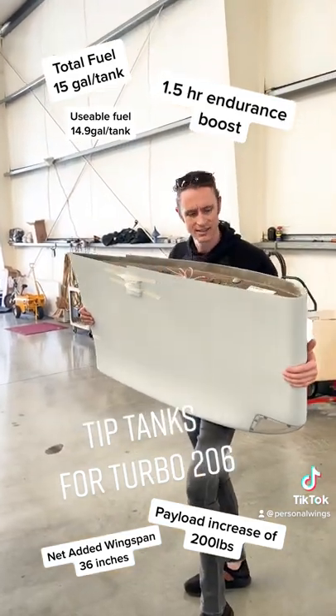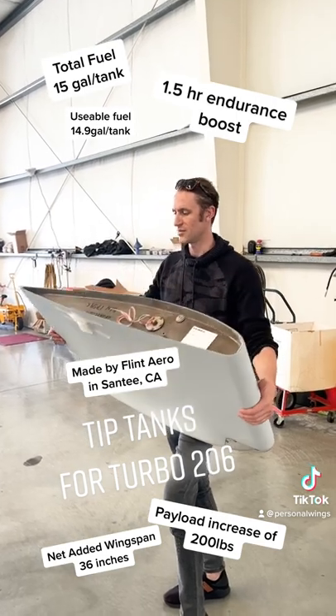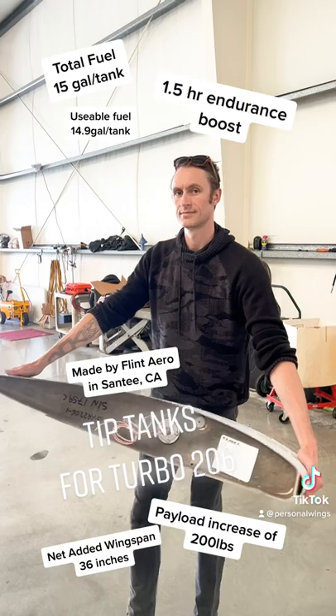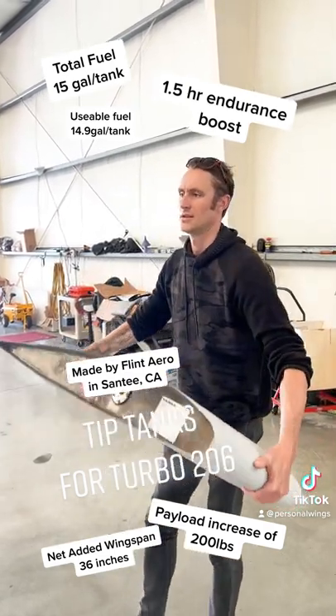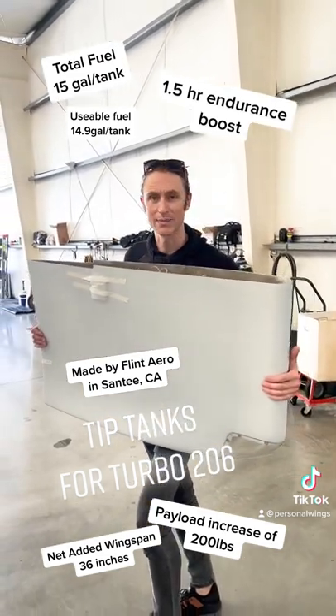You actually gain — we'll now have a gross weight of 3,800 pounds. So even once you subtract the weight of all the components, you still have gained about 160 pounds of useful load. So we're going to gain a human or more luggage. My wife will be happy.